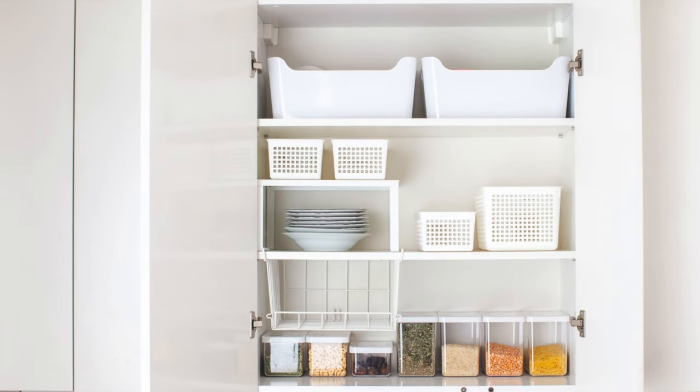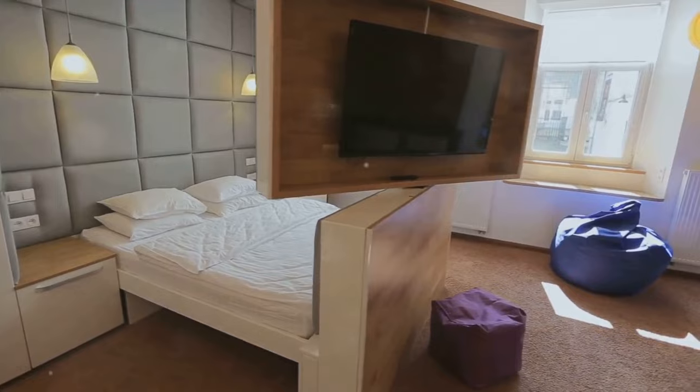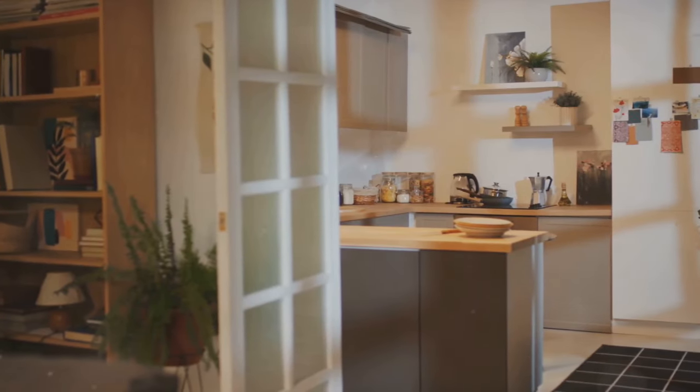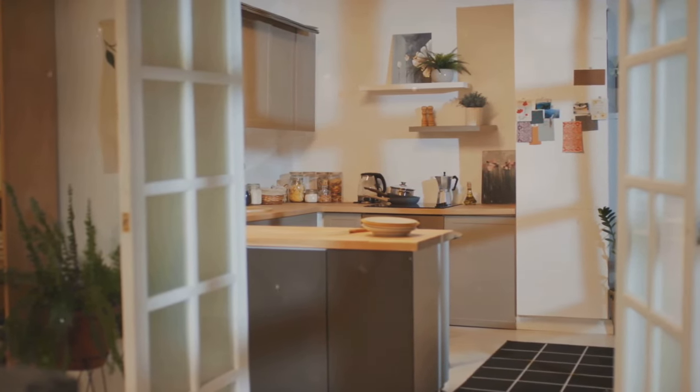From multifunctional furniture to clever storage solutions, these tips will transform your living areas into stylish and functional spaces. We'll delve into each room from the kitchen to the bedroom, even the outdoor spaces, and show you how to maximize each square inch.